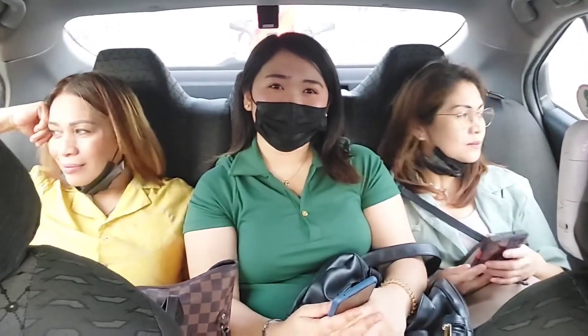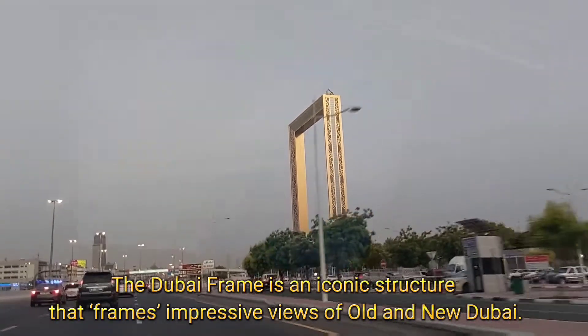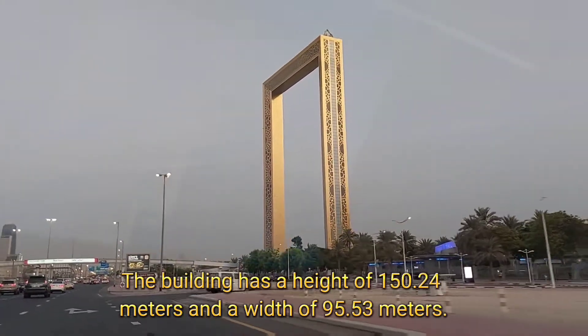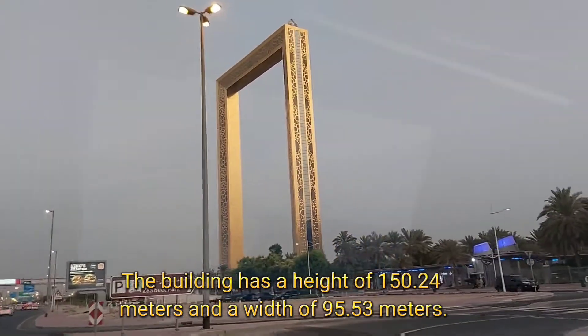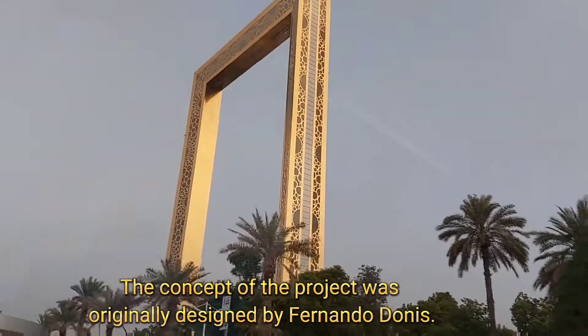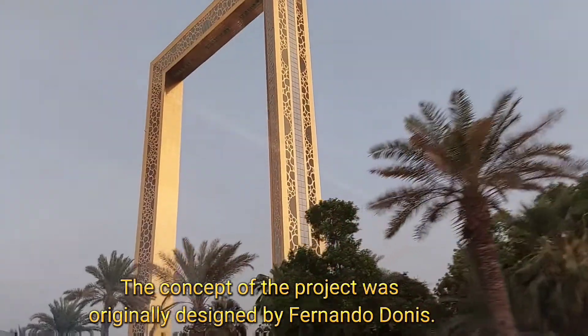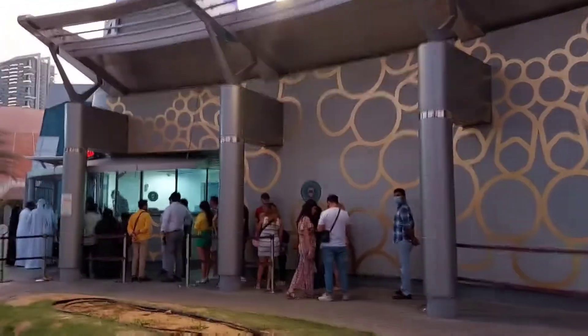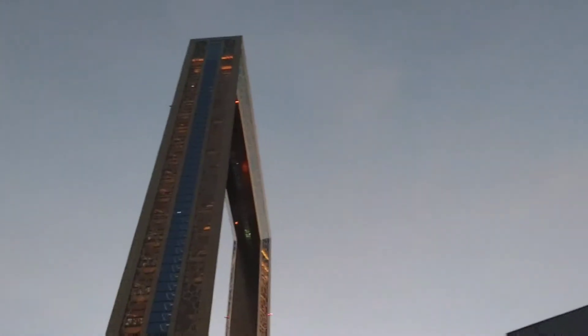On the way to Dubai Frame. This is the entrance — expensive, guys. We're just gonna walk around the area. We don't have them paying to go in. We already saw the Dubai Frame. The Dubai Frame is the big park structure here, and we have tourists on that side.